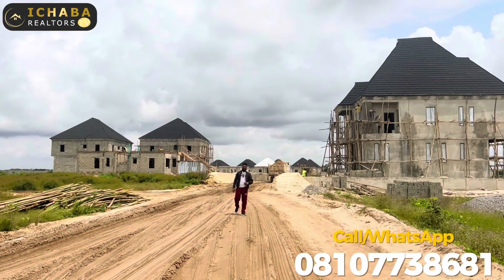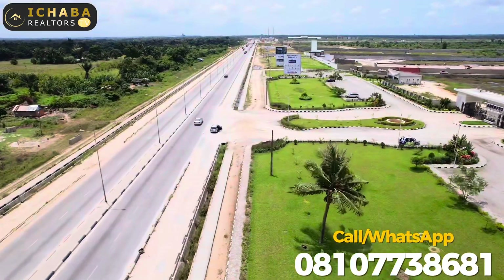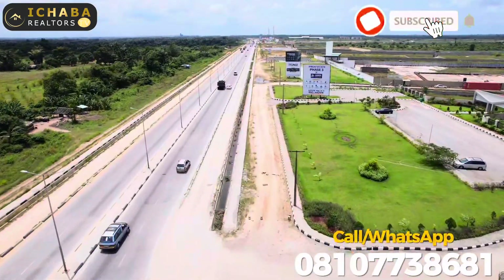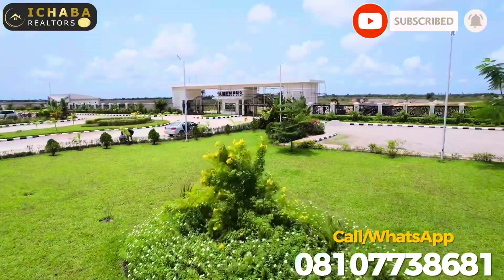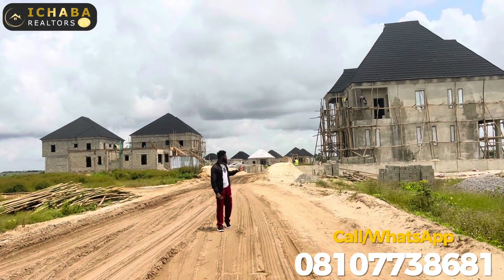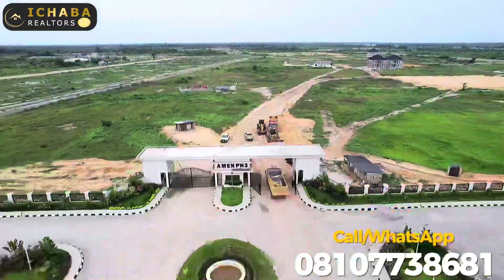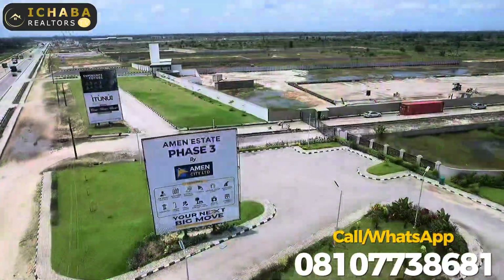Good morning, good afternoon, good evening, smart investor watching this video right now. Here is another update video coming from Amen Estate Phase 3. If you look closely behind my back, you can see a lot of buildings springing up.